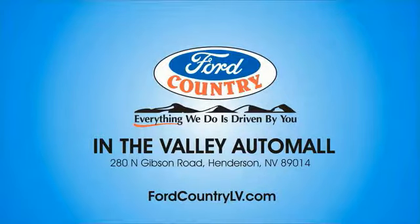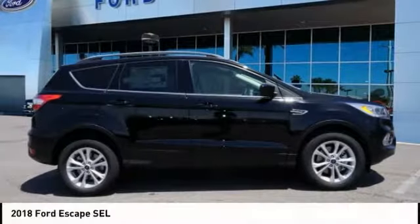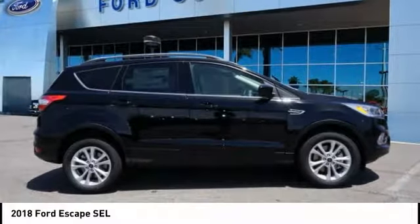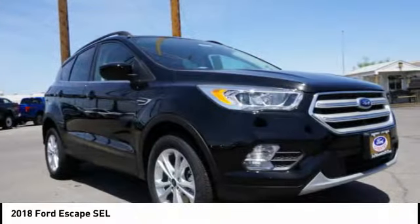Visit Ford Country in the Valley Auto Mall today. Make a great choice today with the 2018 Escape. Gas engines flex, tow, sip, and go with Ford Escape.